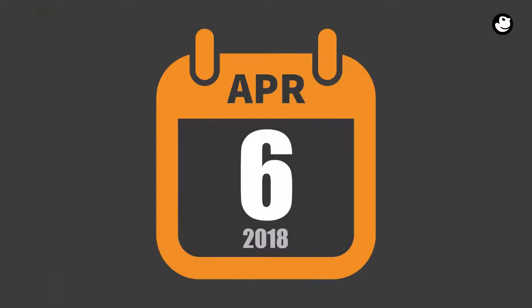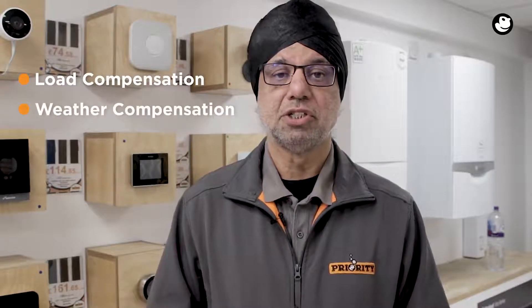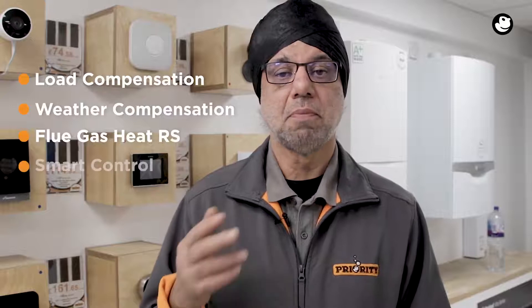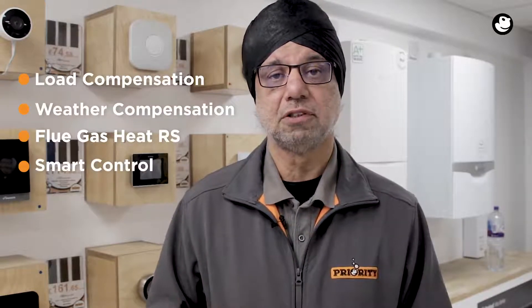From April the 6th, all gas boilers must be a minimum of 92% ERP efficiency. All boilers must be fitted with time and temperature controllers. All combination boilers must also be fitted with a load compensation, weather compensation, flue gas heat recovery system, or a smart control with automation and optimisation functions.